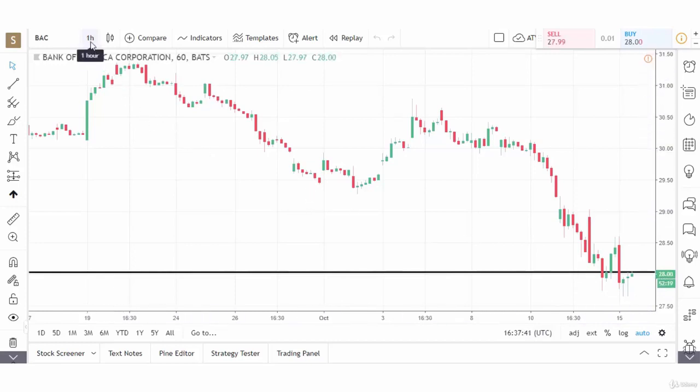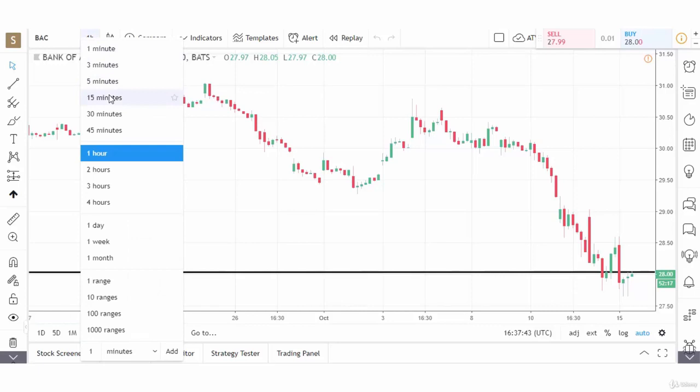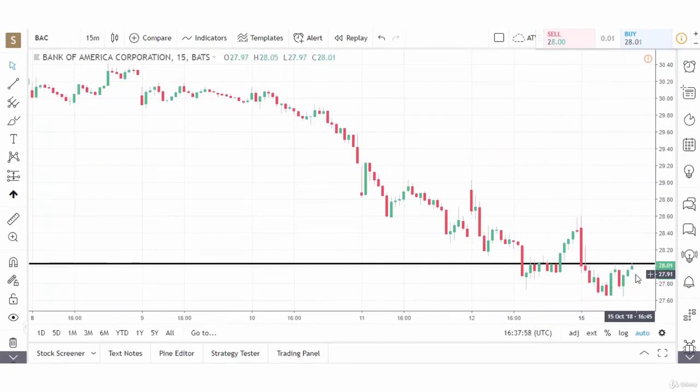Now let's zoom in closer to see where the stock is. On the 15-minute chart, our support level is at $28.00 and the stock is trading just below it, but we have some positive price action. We have a bullish engulfing pattern, with a large green candlestick engulfing the prior red candlestick. The stock has broken above the high of that candlestick at $27.95, up to $28.01. So on the 15-minute chart, we see the stock starting to move up toward the support level.